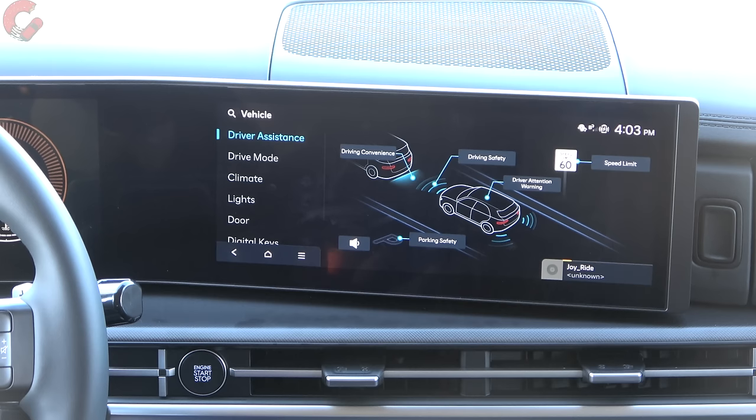The Santa Fe has a Digital Key 2.0 system. This allows you to use your smartphone as a key — you can leave your physical keys at home and rely on your phone to open the door and drive off. It also allows you to share your digital key with someone else.